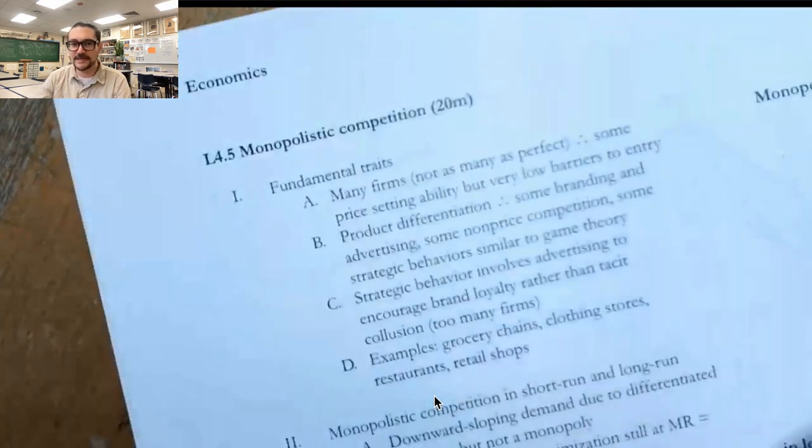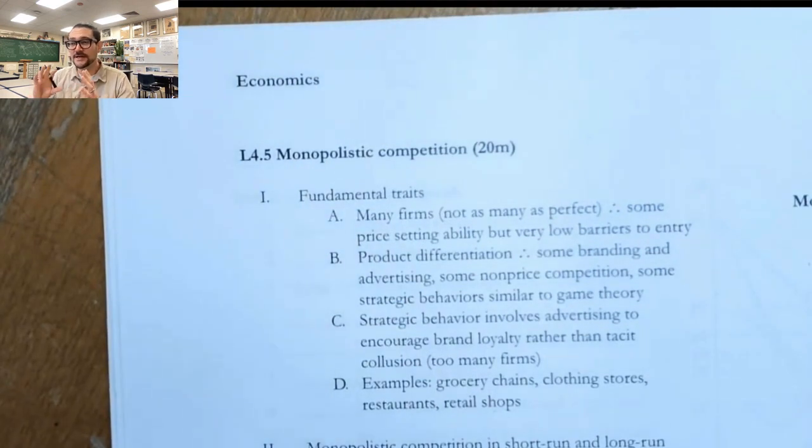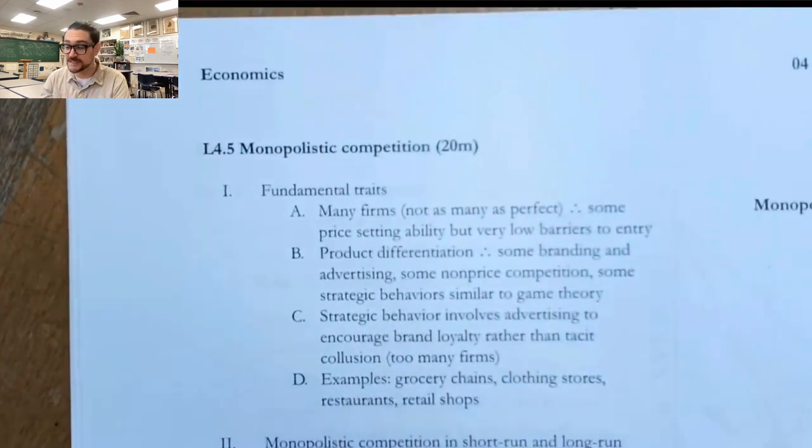Hi there. In this video, we're going to be taking a look at monopolistic competition, and there's really an interesting mix of some little bits of monopoly and some little bits of perfect competition. So let's get started.